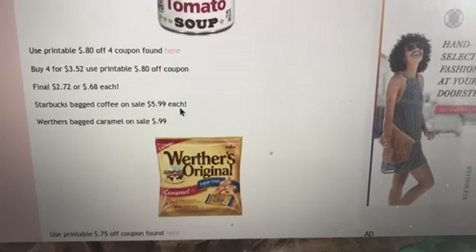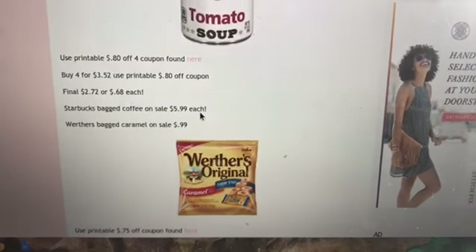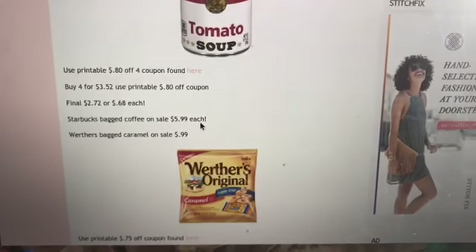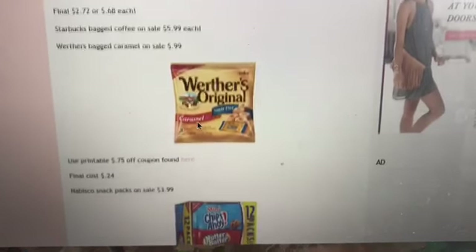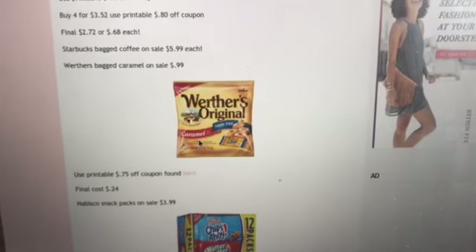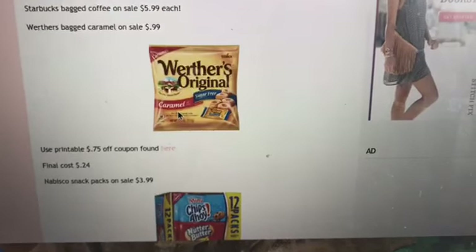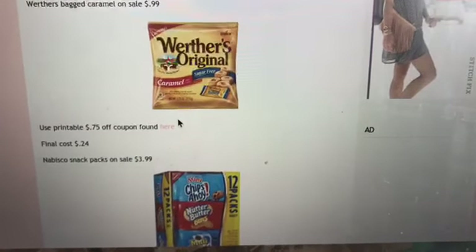Starbucks bagged coffee is on sale for $5.99 each — that's a great sale price for Starbucks bagged coffee, found in the coffee grocery aisle. And then Werther's bagged caramels are on sale for 99 cents, and there is a printable 75 cents off coupon for the sugar-free variety. You need to find the sugar-free variety when you use that coupon, making it just 24 cents. Really great deal.